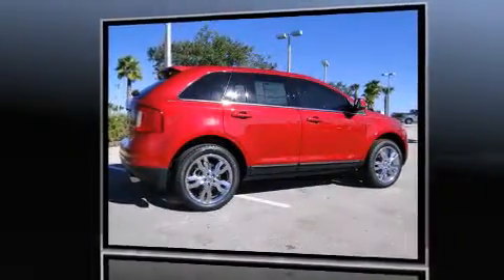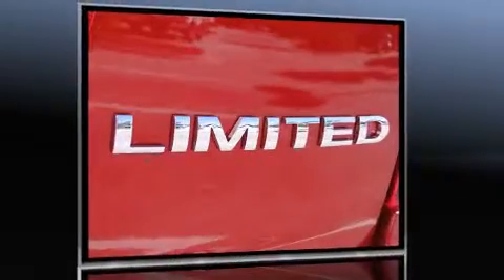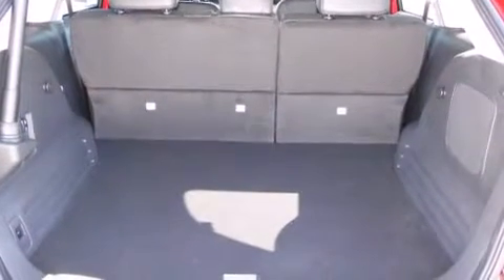Ford prioritized comfort and style by including one-touch window functionality, a built-in garage door transmitter, a power seat, an outside temperature display, power door mirrors and heated door mirrors, rear parking sensors, and leather upholstery.